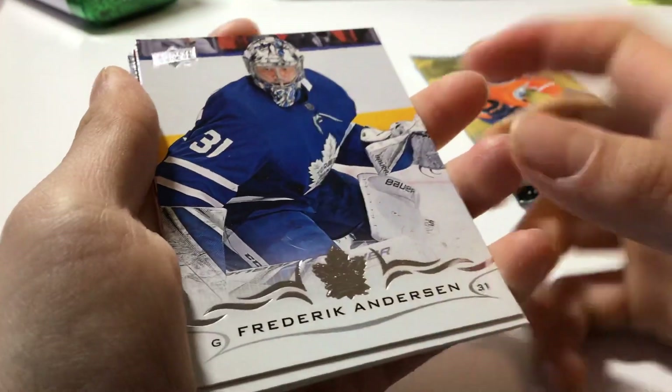So for the first card, we got Frederick Anderson, goaltender, playing for the Toronto Maple Leafs.